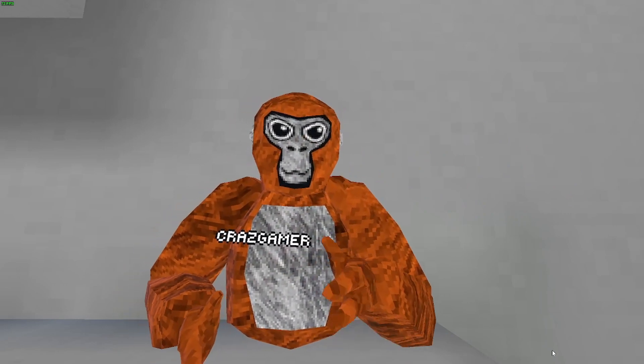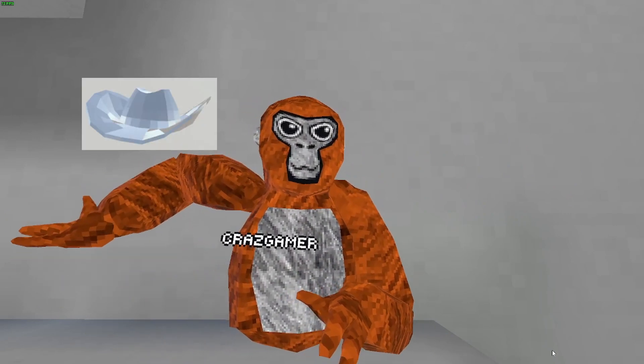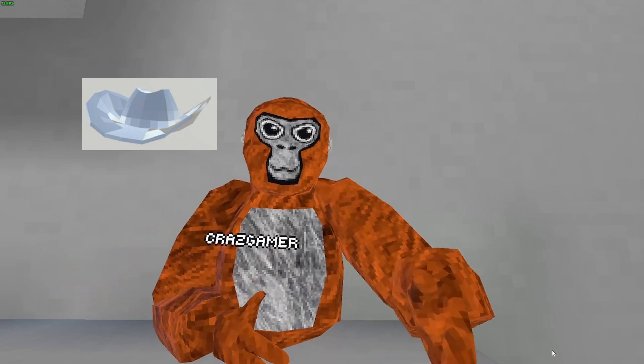The 4th rarest cosmetic in Gorilla Tag is the Silver Cowboy Hat that used to be in the Early Access pack.